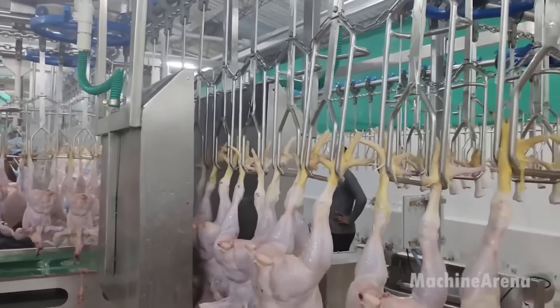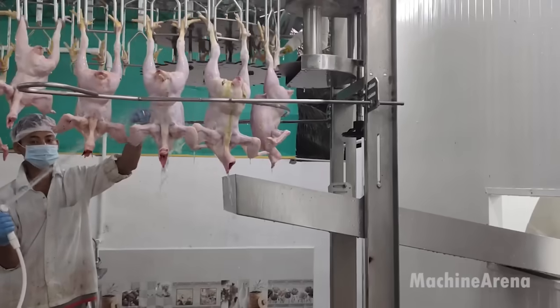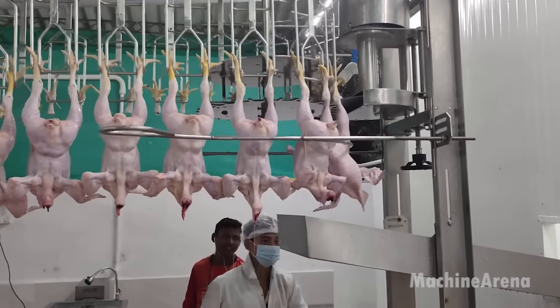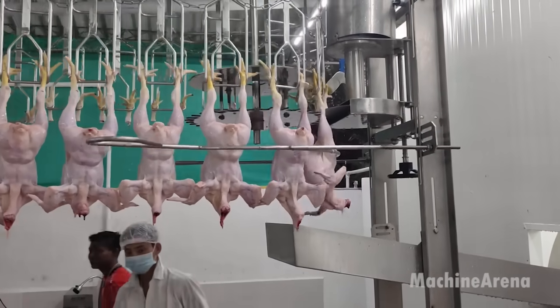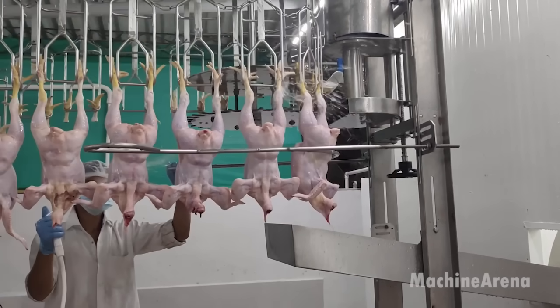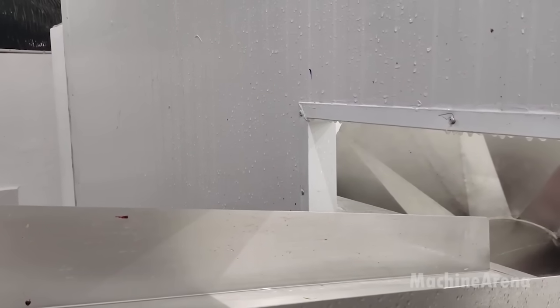As the chickens progress along the hanging line, they encounter the automated feather plucking system, a marvel of engineering that swiftly and effectively removes feathers from the birds' bodies. This automated system not only streamlines the processing workflow but also upholds stringent hygiene standards, ensuring the cleanliness and safety of the final product.